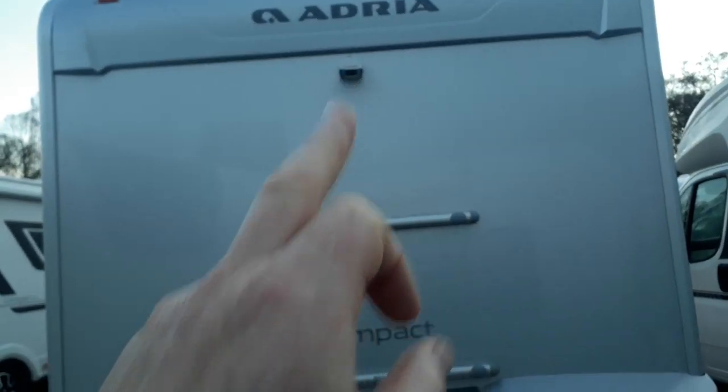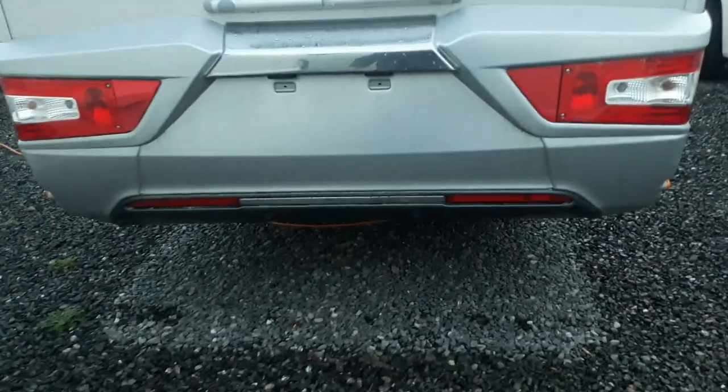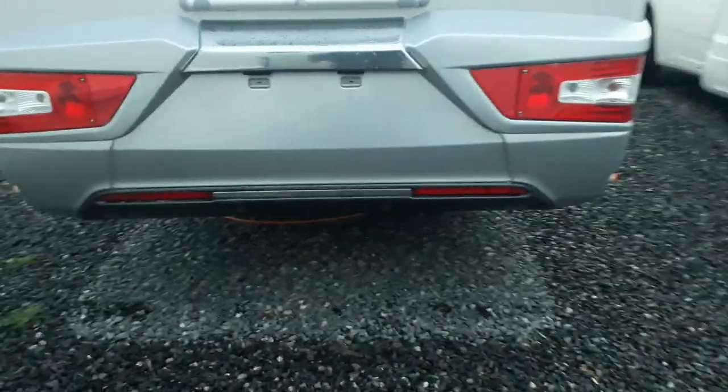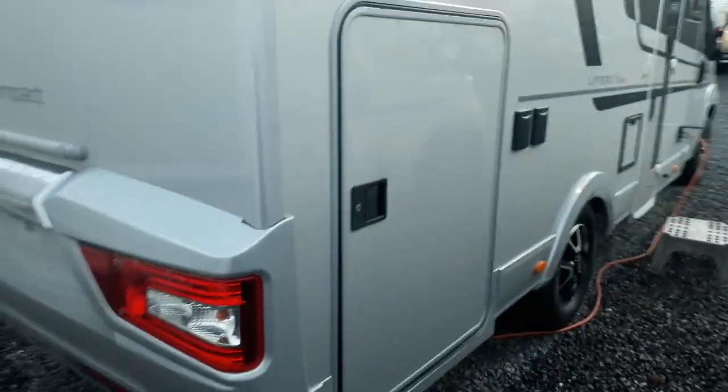There's a high-level Camos reversing camera shown on the Fiat factory-fitted 7-inch touchscreen sat-nav, which we'll see inside. You've also got reversing sensors, and all of that is included as part of the price.